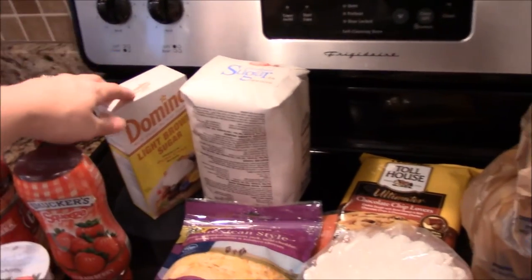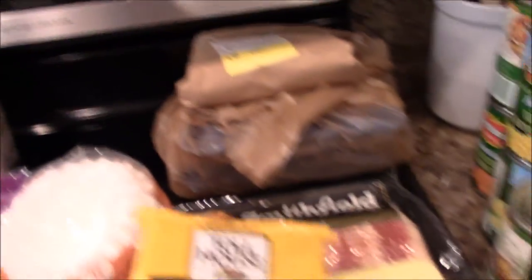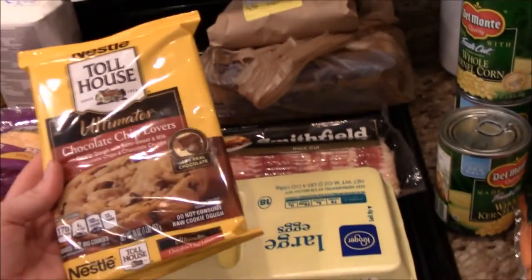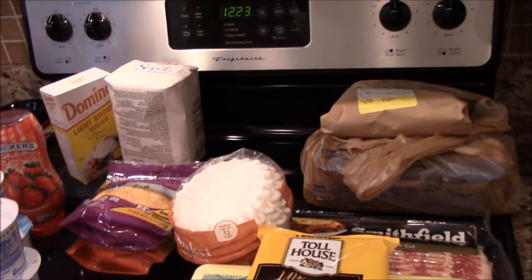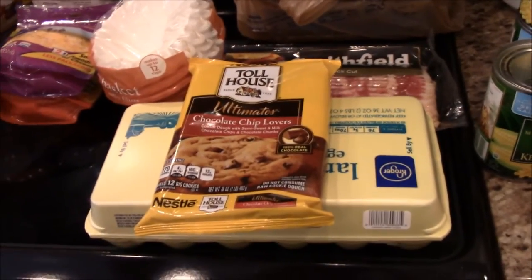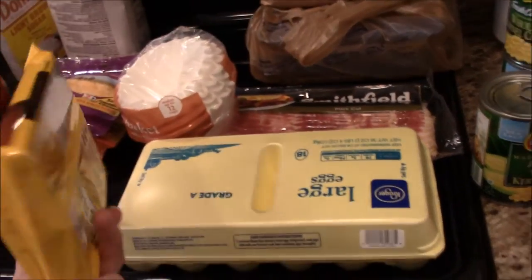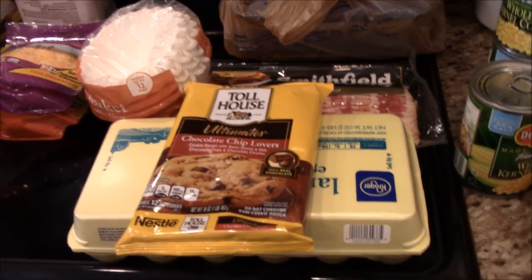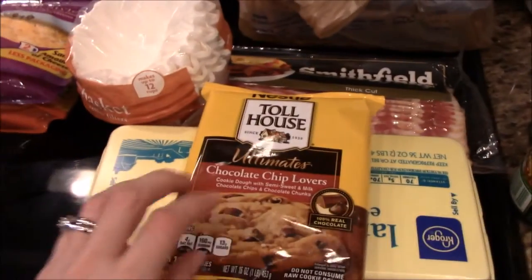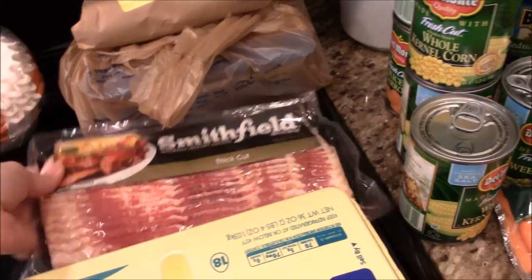I got some chocolate chips and chocolate chip cookies for my sweet tooth. Sunday nights we usually do cookies or ice cream while watching our shows. Got coffee filters too.